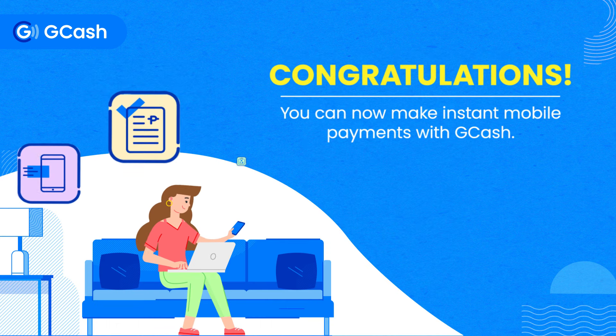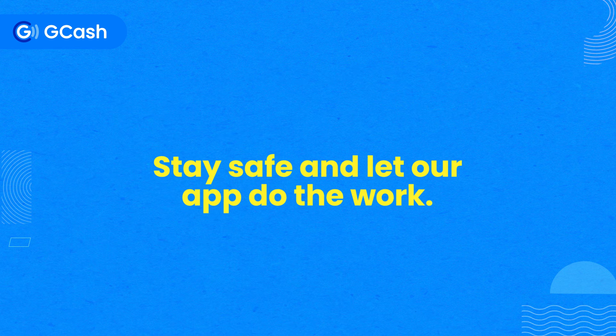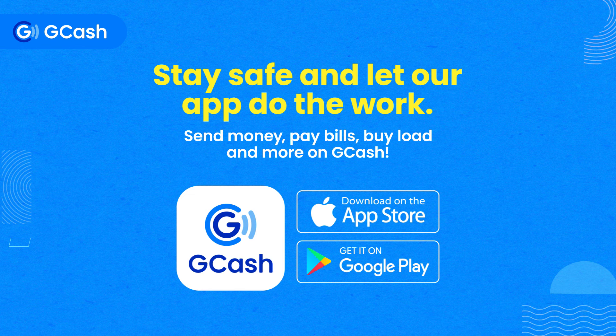Congratulations! You can now make instant mobile payments with GCash. Stay safe and let our app do the work. Send money, pay bills, buy load and more on GCash.